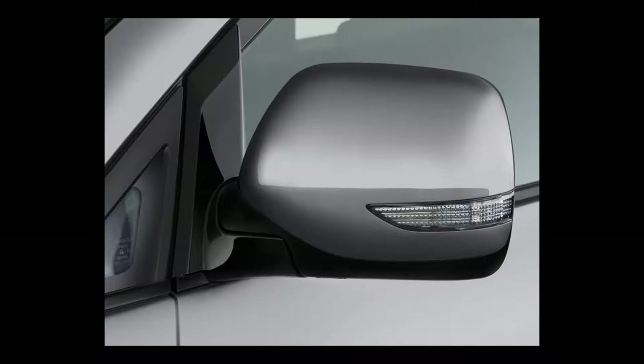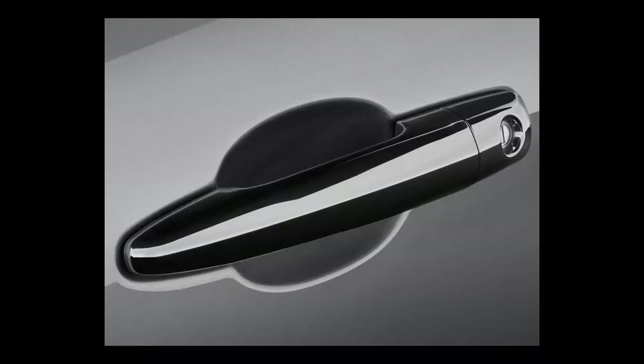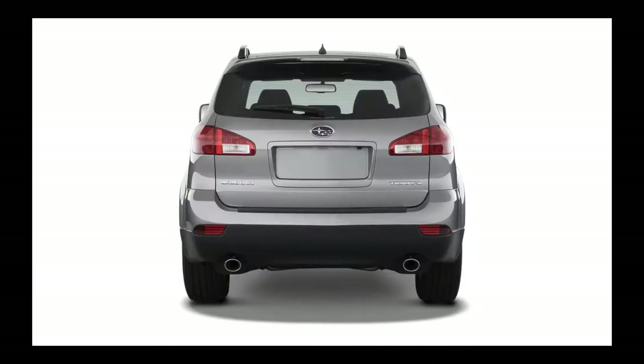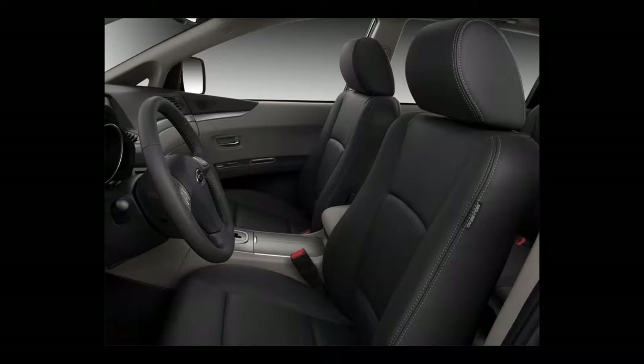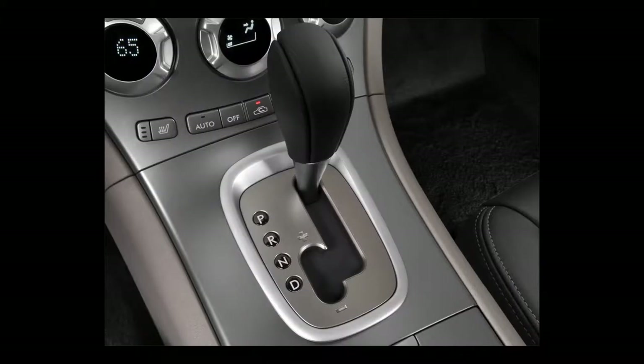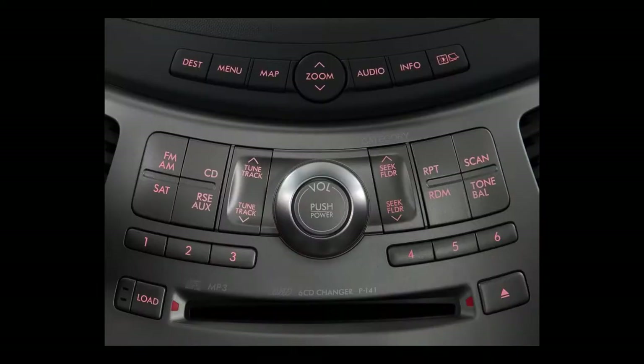All-disc anti-lock brakes with electronic brake force distribution are standard. The 2008 Tribeca comes in two trims — base or Limited — each available in five or seven passenger versions, with an original base MSRP of $29,995 and $34,995, respectively. The base comes with 18-inch alloy wheels, air conditioning, a tilt steering wheel, power front seats, full-power accessories, cruise control, a CD MP3 player with auxiliary input jack, a 7-inch display screen, and keyless entry.